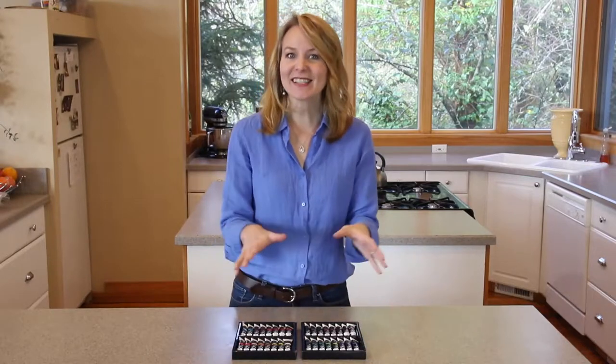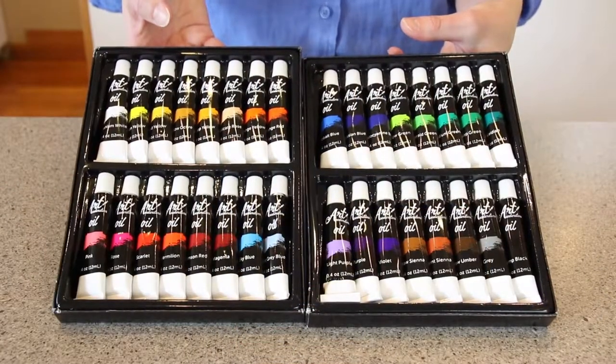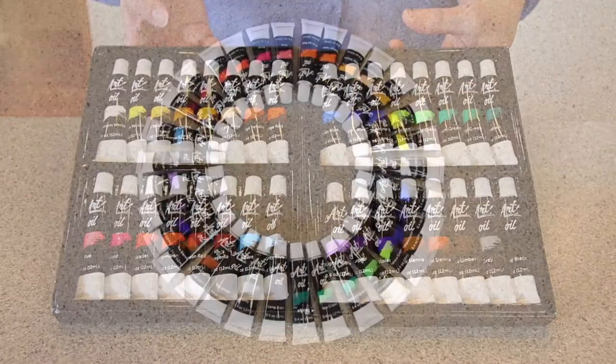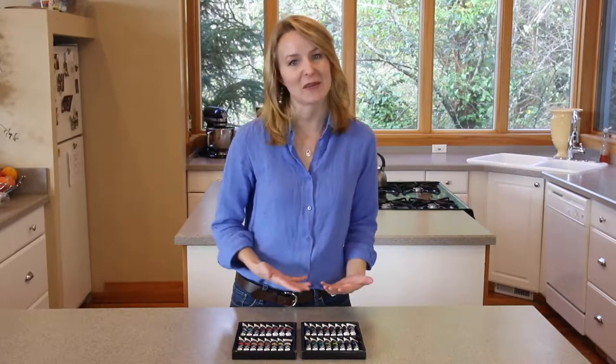Hi, I'm Faye and this is the 32 color oil paint set from Art Accelerators. This kit includes 32 bright colors that stay vivid even after your painting has dried. They're all beautifully pigmented, oil-based colors with a smooth texture that makes you feel like a professional even if you're just a beginner.